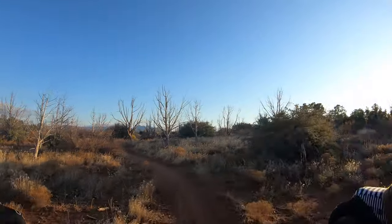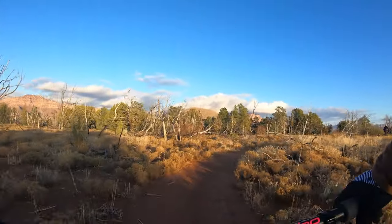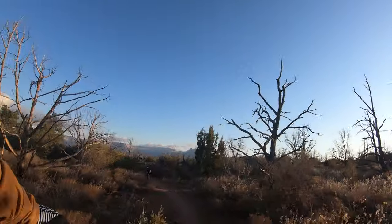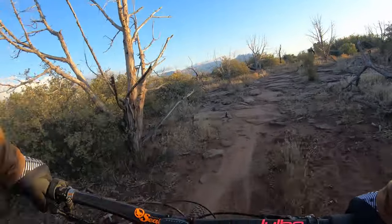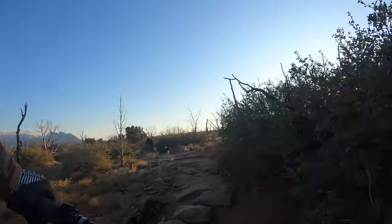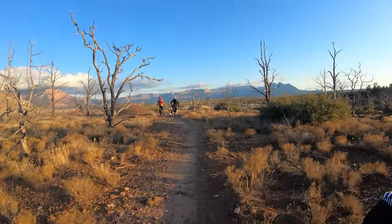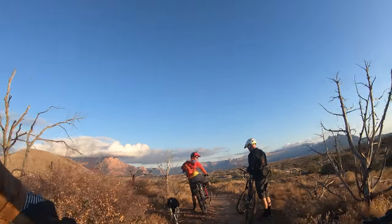Many years ago there was a fire that took out all these trees. The Hurricane and St. George area has four main mesa trails like this where you're up on top of a mesa looking down into the valleys. This is the Guacamole area. Another one is called Wire Mesa, another is Gooseberry Mesa, and the last one is Little Mesa. All of them are very different. We're looking into Zion National Park and the Red Bull Rampage site out there in the distance. My goodness, that's gorgeous.